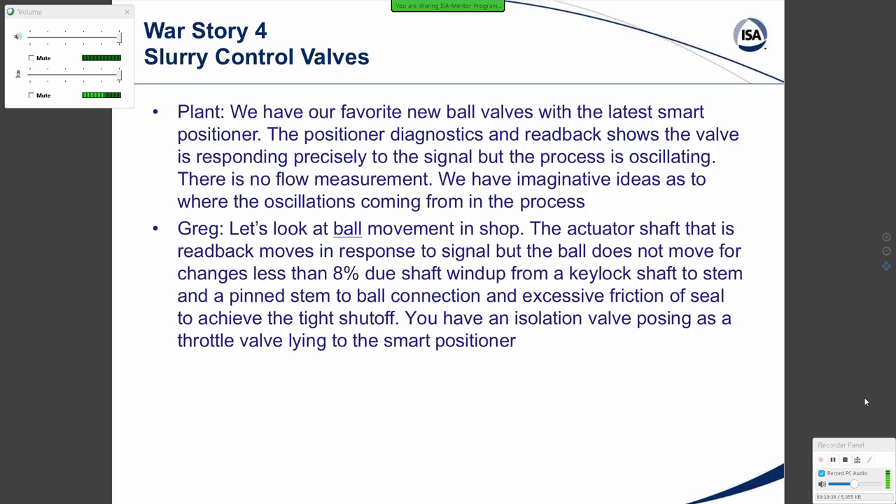For rotary valves, you really want a splined shaft connection between the actuator shaft and the stem. Furthermore, you want the stem to be intricately cast with the ball or disc or whatever the rotary internal closure member is.